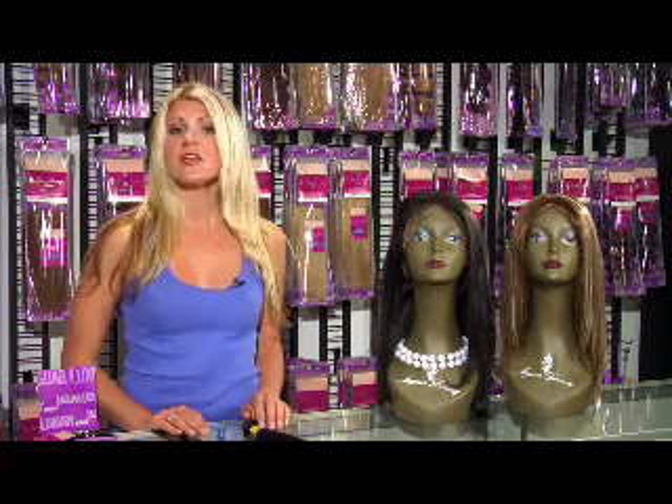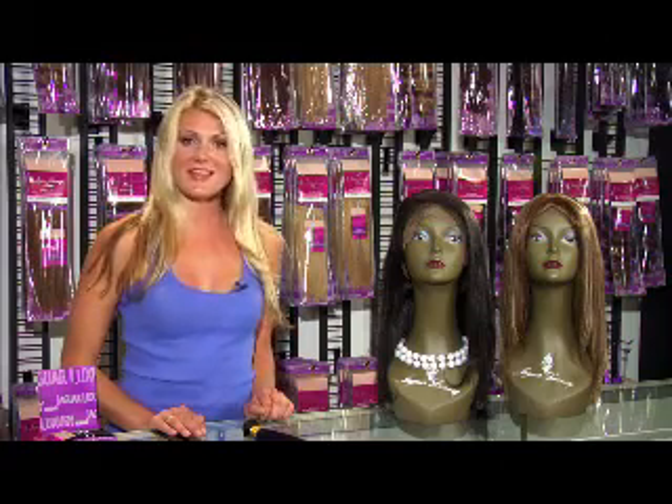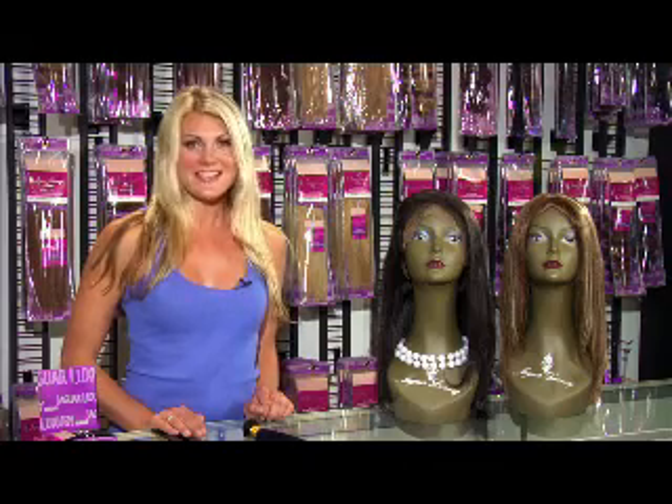For more than three years, Jaguar Luxury has been providing premium 100% human Indian Remy hair extensions to our customers through our showroom in Philadelphia and online at www.jaguarluxuryremy.com.